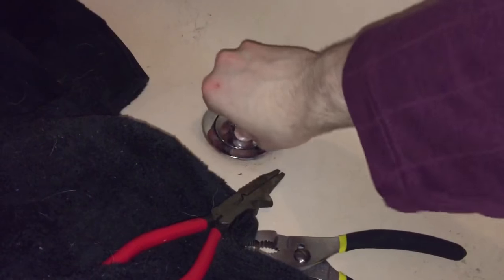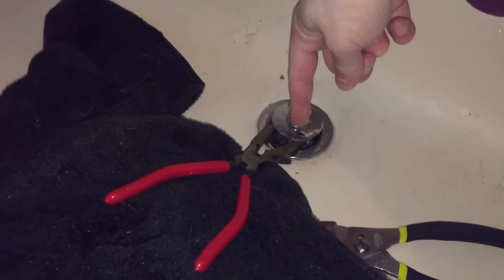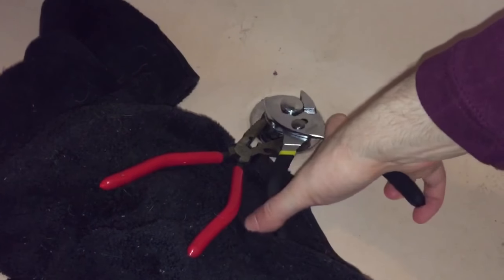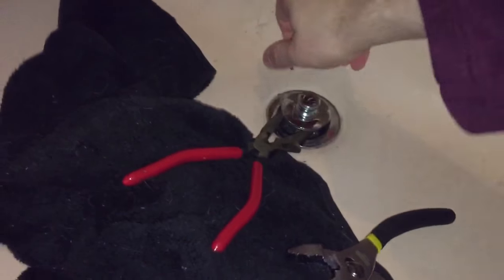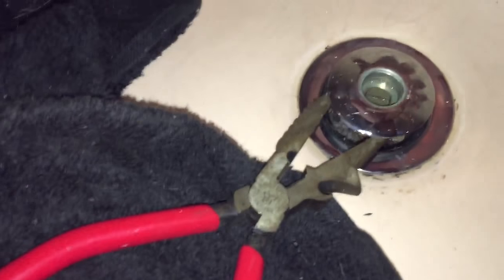Okay, so how do I get this off? I tried unscrewing that part — that didn't work. So what I ended up doing was I jammed in these needle-nose pliers — I think that's what they're called — and then I used a set of pliers to basically turn this off. I had to use two hands, but eventually this popped off like so.